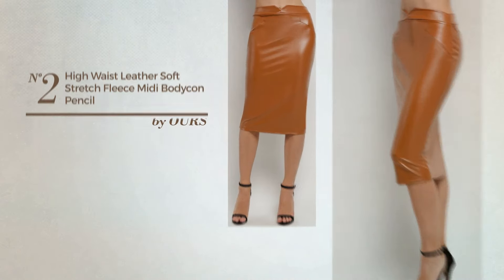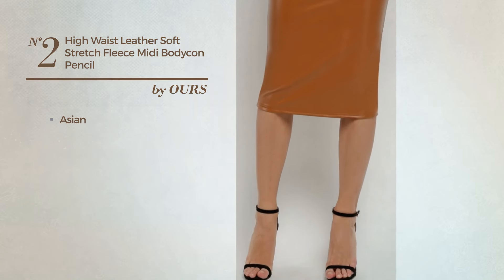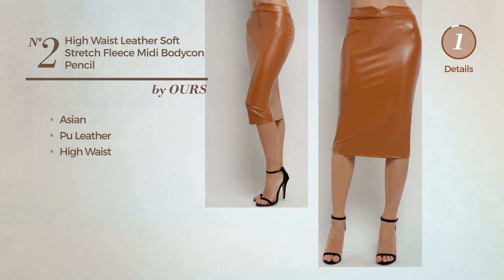Number 2. An All Party Midi Length Bodycon Skirt. Featuring a dark Asian inspired look, crafted from soft blue leather, this skirt includes: High Waist. Available in 2 colors.